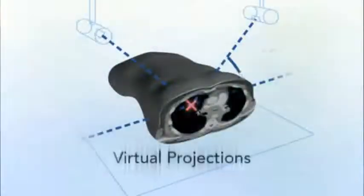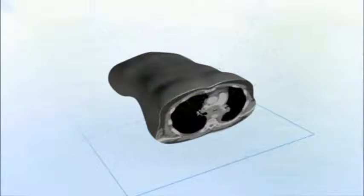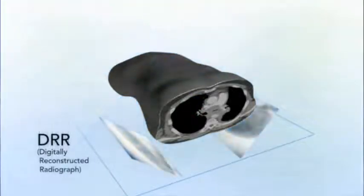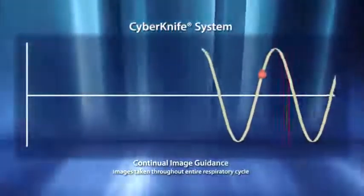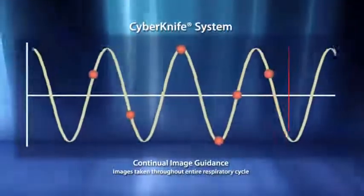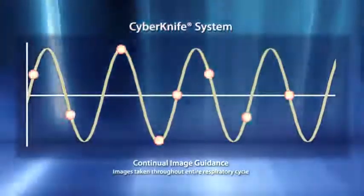Using two fixed low-energy kV image sources, an orthogonal image pair is captured by two high-resolution floor-mounted image detectors. Referencing DRRs generated from the planning CT, the CyberKnife system overlays live images to automatically and rapidly align the patient. To address the risk of intra-fraction tumor movements, the CyberKnife system utilizes continual image guidance throughout the treatment to recognize even the slightest translational or rotational shifts that might occur.